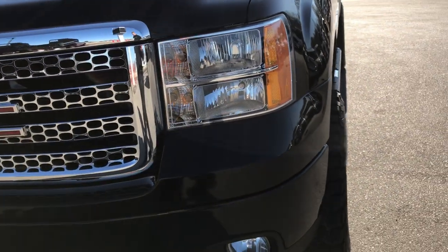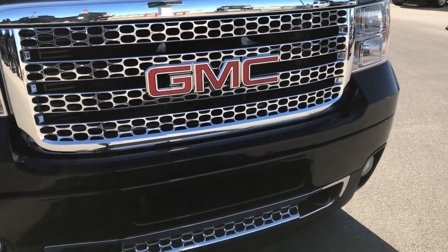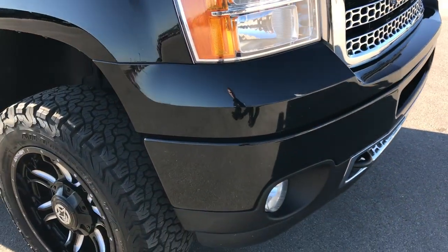We shoot all of our videos in 1080p, so if you have HD capabilities on your computer, tablet, or smartphone, turn them on now because it is like you are right here looking at the truck with me.